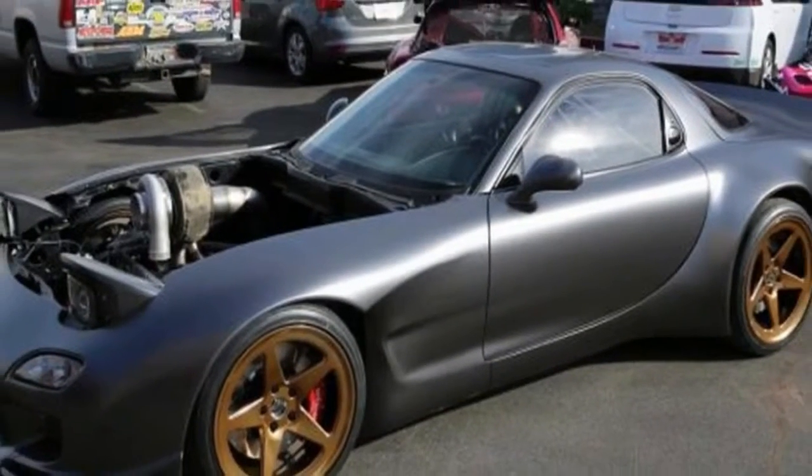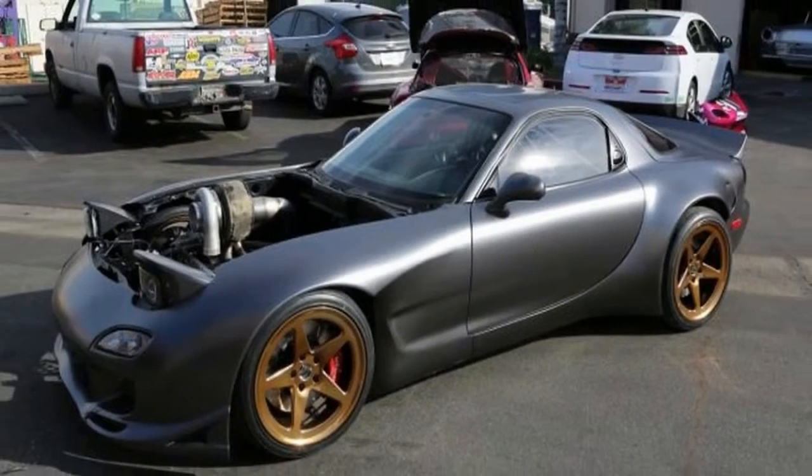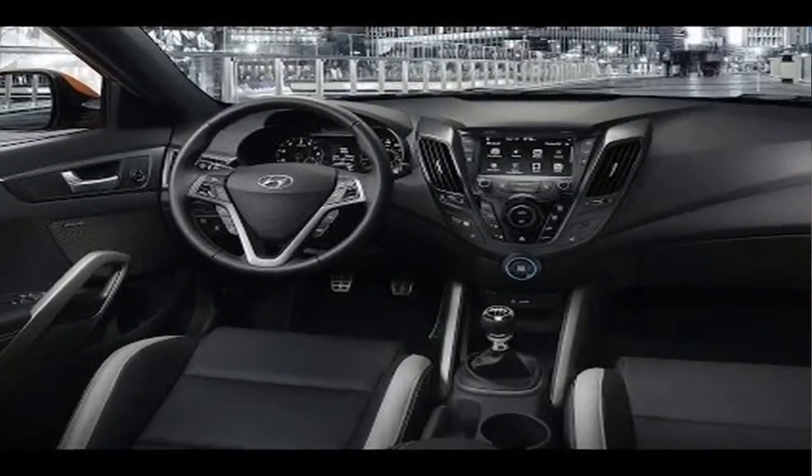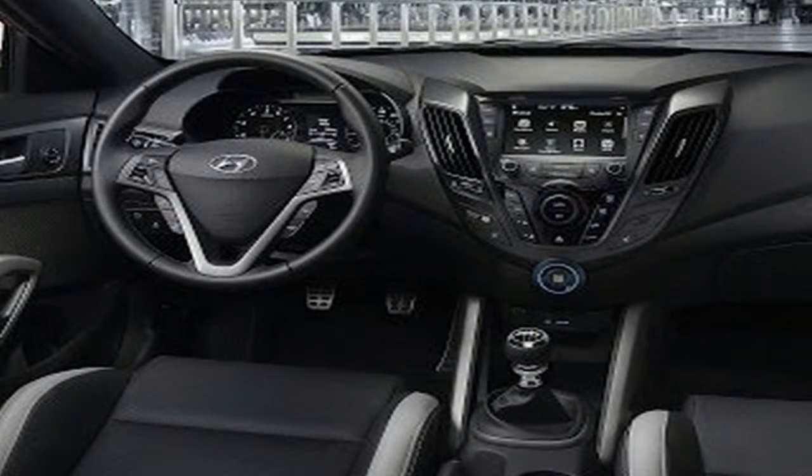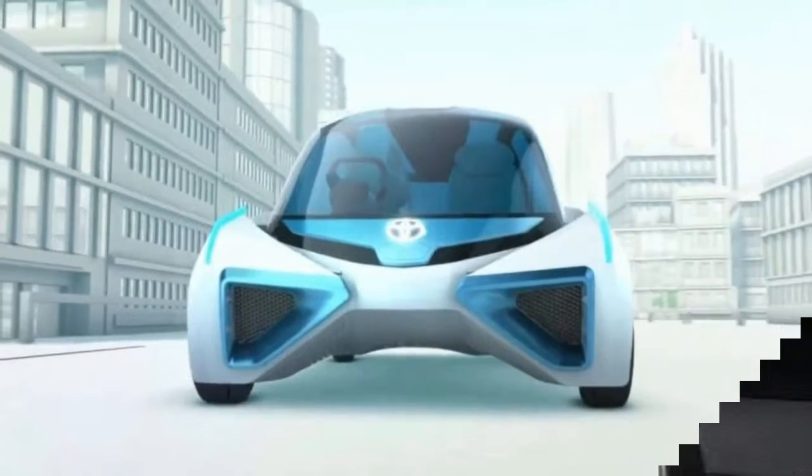Hyundai today unveiled its all-new Veloster and Veloster Turbo models at the North American International Auto Show. The fresh design was a collaborative effort of Hyundai designers from Seoul, South Korea and the U.S. Design Center in Irvine, California.